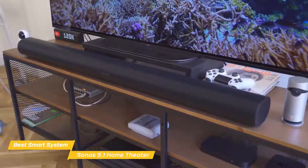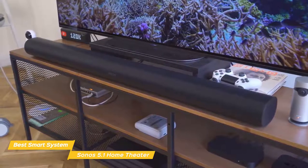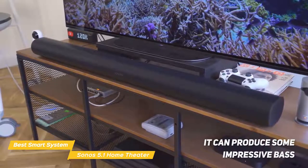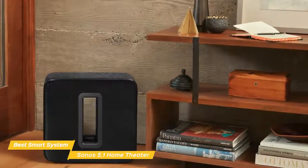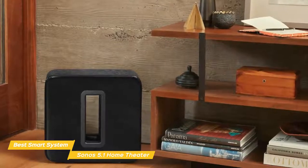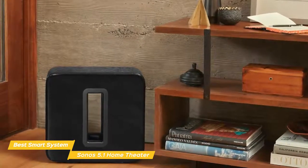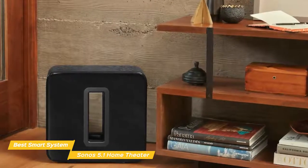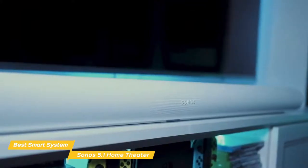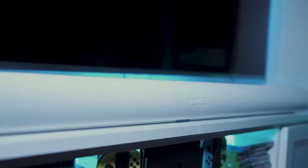Even though it looks great sitting out in the open, you can slide it out of the way under a sofa if you like. The Arc on its own could produce some impressive bass, but the transition from bass to mid-range isn't the smoothest. Adding the sub changes that, focusing exclusively on the low end, producing deeper and louder bass. If you're looking for the best home theater system that can seamlessly integrate into your smart home, the Sonos 5.1 channel home theater system is a perfect option. It's made up of individual Sonos components that can hold their own individually and merge to produce a premium quality, highly engaging home theater system.